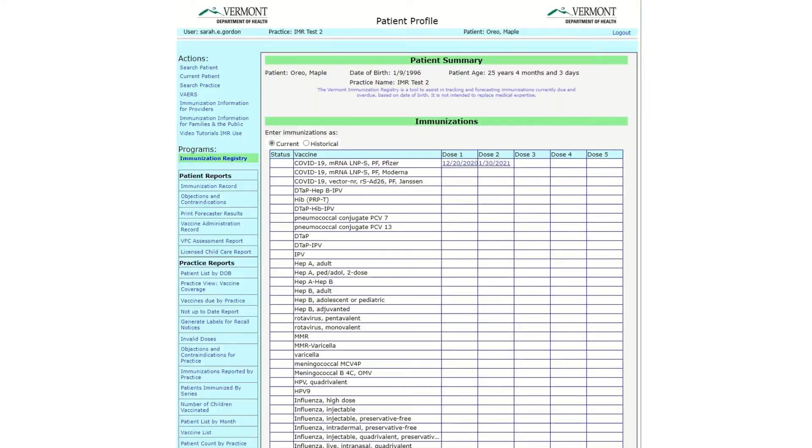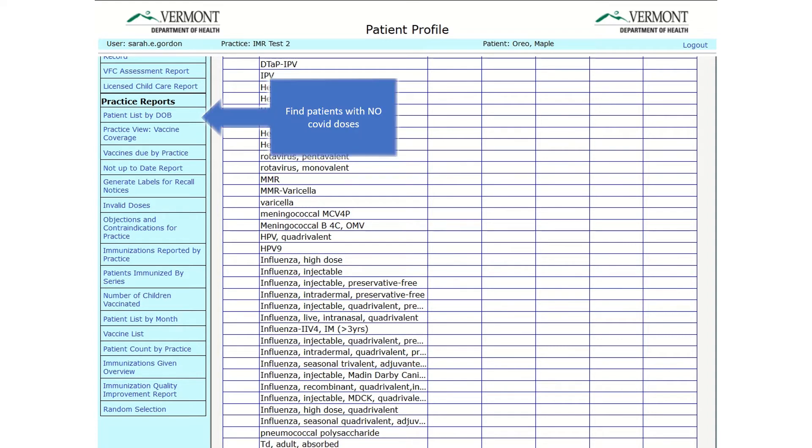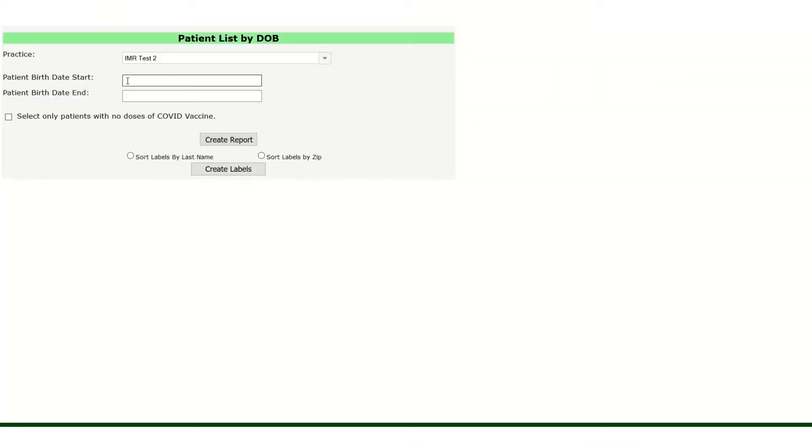If your practice is going to administer COVID vaccine, you will want to identify people in your practice who have not received a COVID dose yet. The patient list by date of birth has been modified to pull this information for you, so you can either call or mail notices to people in your practice who are not yet protected against COVID-19. You can tailor your list to any age group by choosing specific age ranges.